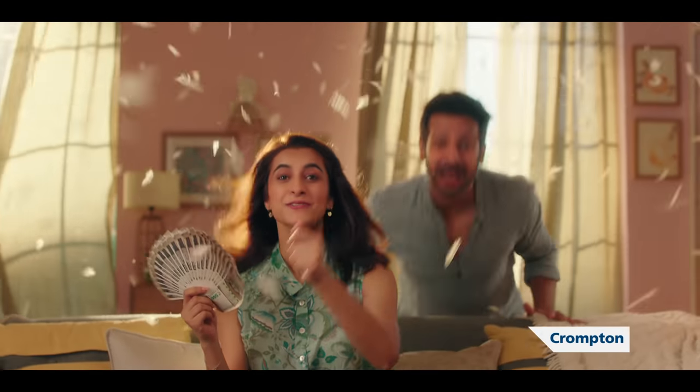Now save it. In full speed. Crompton Energy On fans — save it, in full speed.